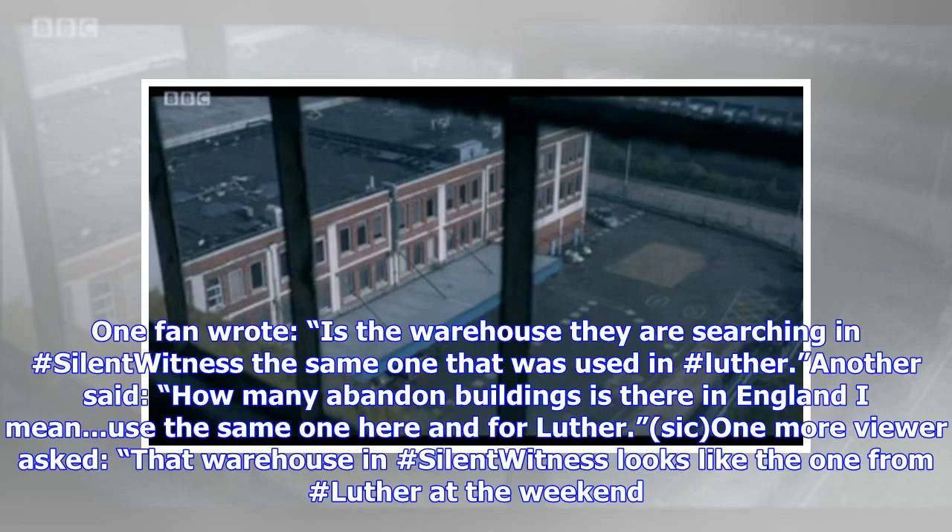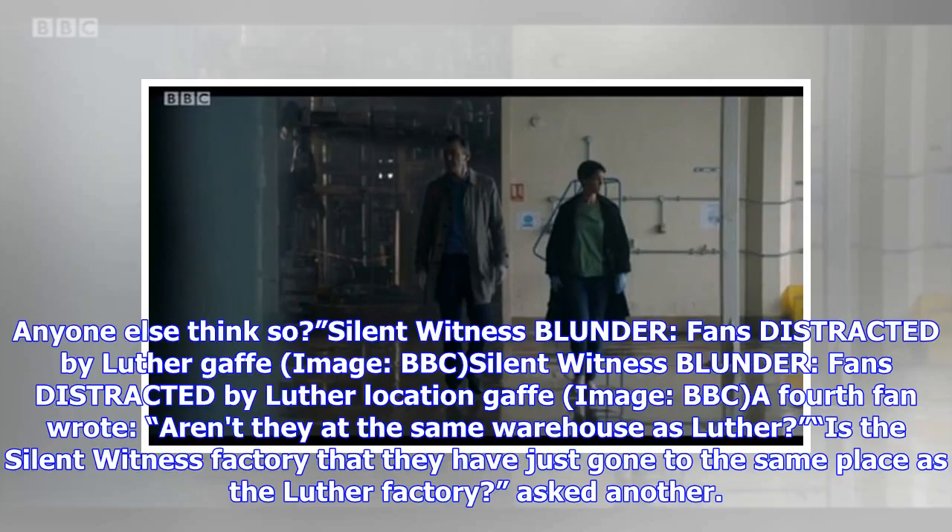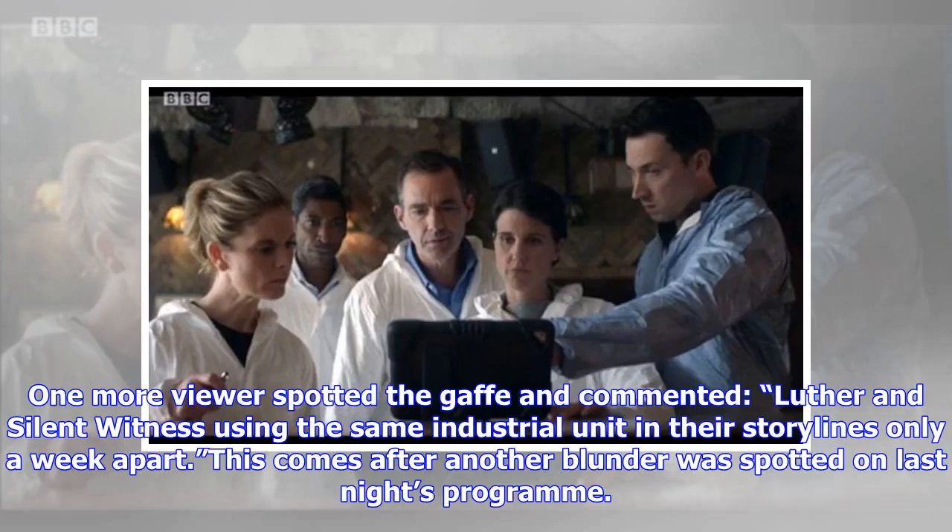One fan wrote: 'Is the warehouse they are searching in the same one from Luther?' Another asked: 'Is the Silent Witness factory the same place as the Luther factory?' One more viewer spotted the gaffe and commented: 'Luther and Silent Witness using the same industrial unit in their storylines, only a week apart.'